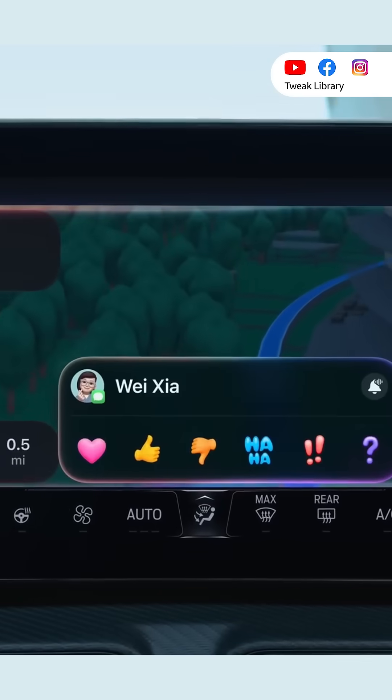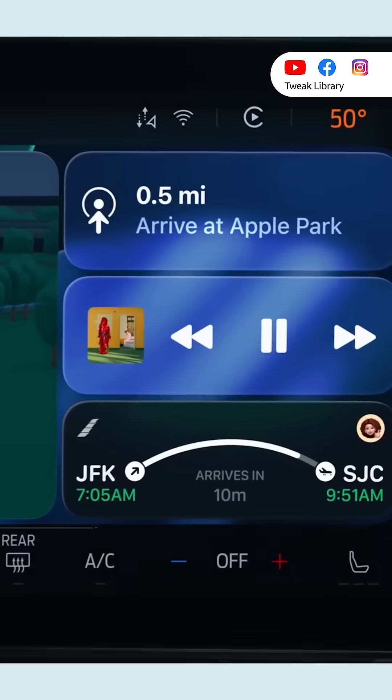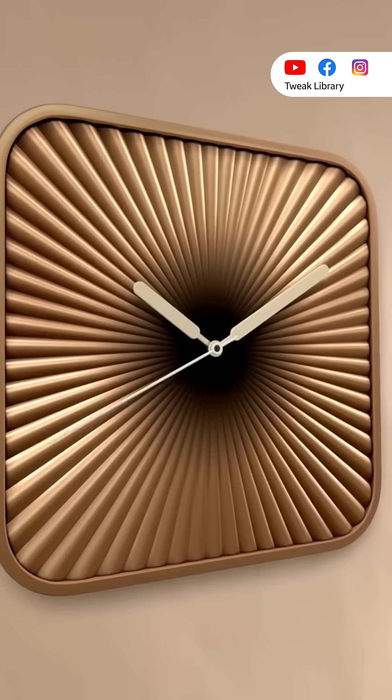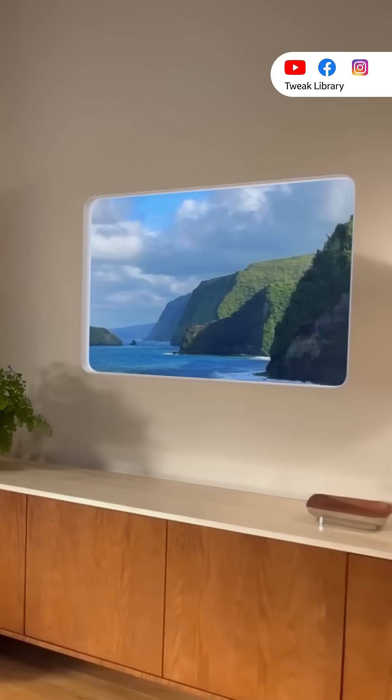CarPlay now feels more like an iPhone — you can reply to messages and get live updates, for example when to leave for the airport. And finally, on your home screens there are new clock widgets and even a nice beach wallpaper to decorate.